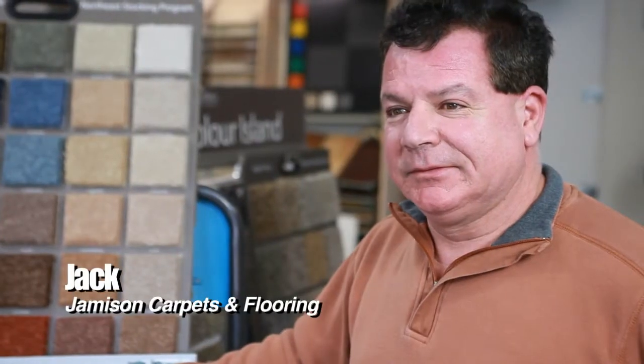Dave Porter here on location with Meet the Contractor and Point Buddy Service. I'm with Jack from Jamison Carpets and Flooring. We're here to talk to you about tile installs.